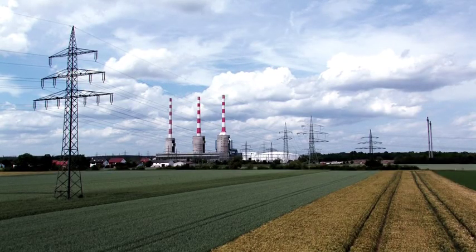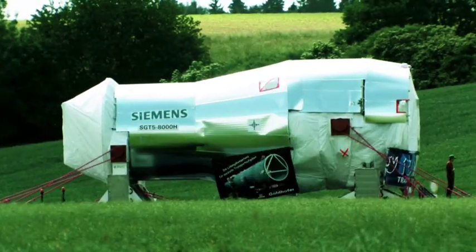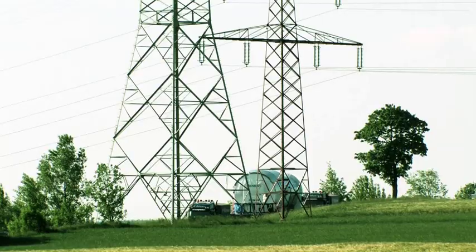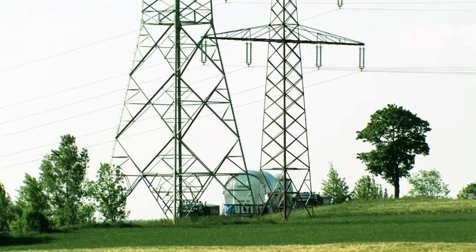The destination is Irschung, over 500 kilometers away. The turbine will demonstrate its performance in a year-long test run at this EON power plant on the Danube.